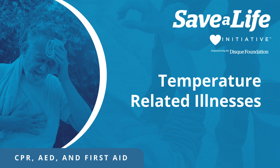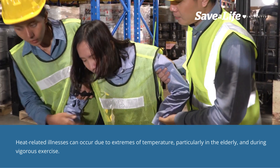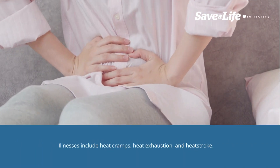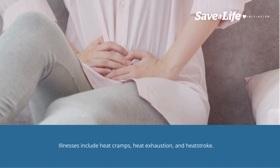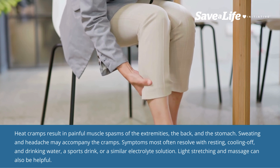Temperature-related illnesses — heat-related illnesses — can occur due to extremes of temperature, particularly in the elderly and during vigorous exercise. Illnesses include heat cramps, heat exhaustion, and heat stroke. Heat cramps result in painful muscle spasms of the extremities.